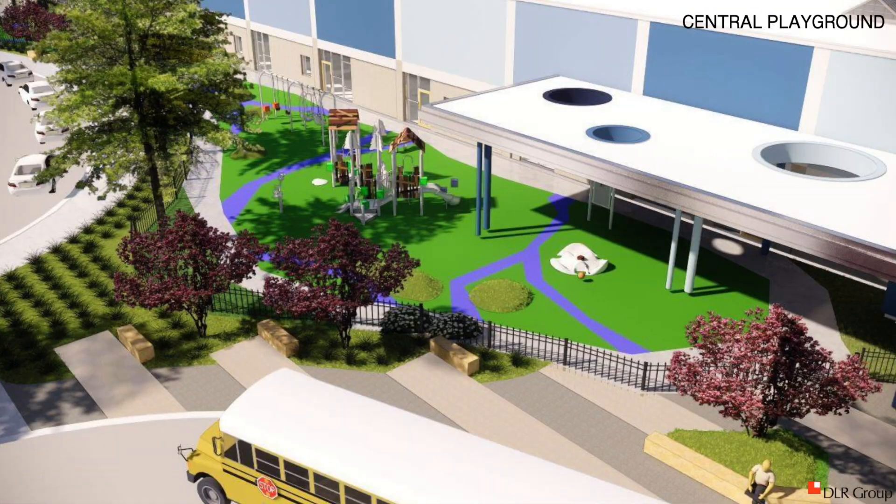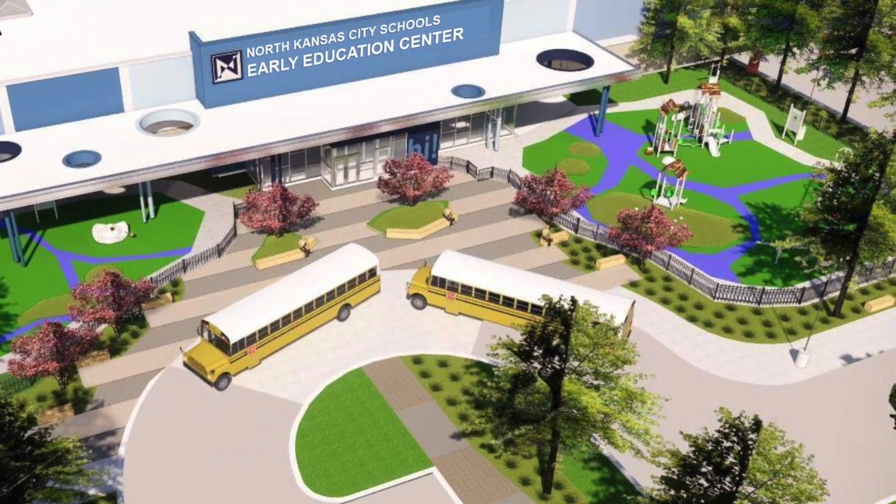There's a lot of interactive technology. Playgrounds are secured with fencing, ensuring a safe environment for children to play.